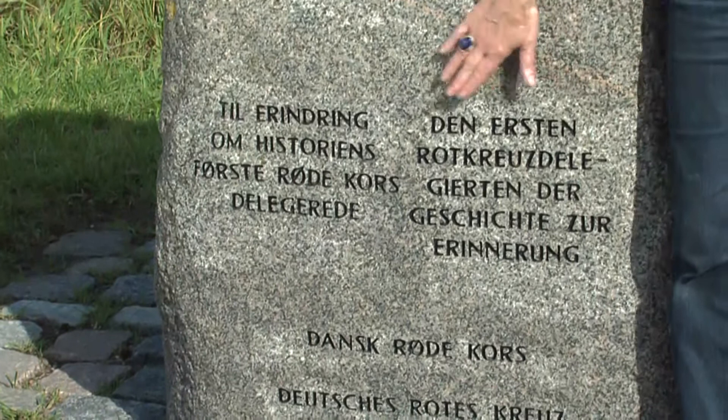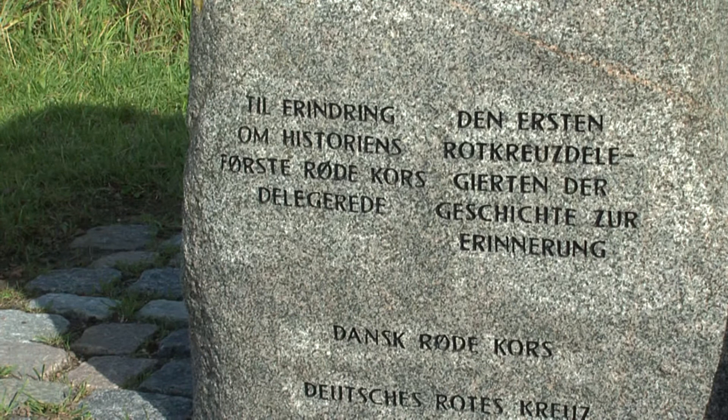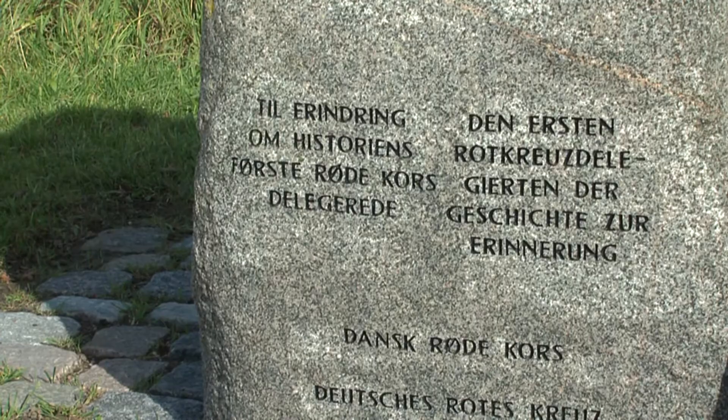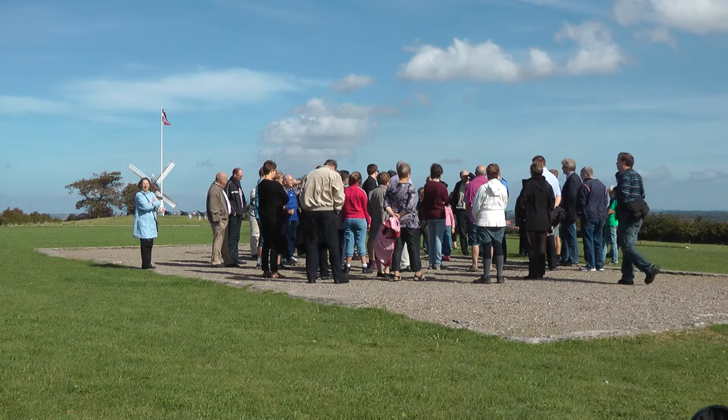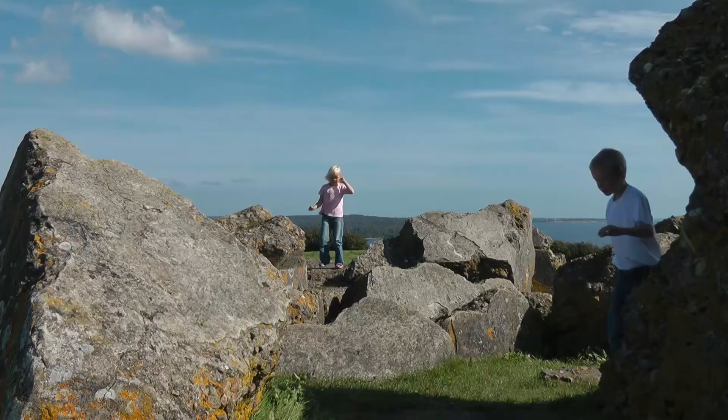The inscription tells us that the two first Red Cross delegates in the whole world were here at Dübel in 1864. This is a very important place. If one had to say which is the most important memorial place for Denmark, this would be Dübel. It's a place which represents the birth of the nation, but it also represents a loss — a very significant loss — and a change in the nature of the nation.